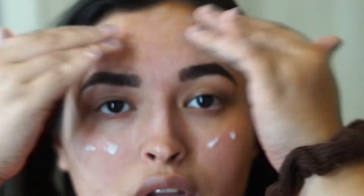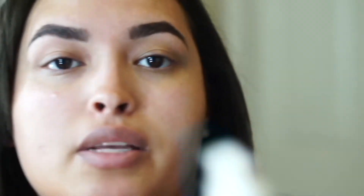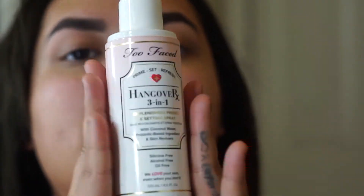I already did my brows off camera and I'm going to start by priming my face. I'm going in with the radiant serum — I really love how my face feels with this one. Next I'm going in with my one and only favorite Too Faced primer. It smells beautiful.